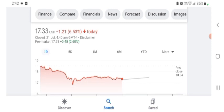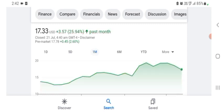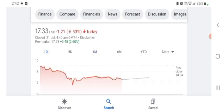HAG Holdings stock is trading at $17.33 US dollar, with 6.53% negative in a day. In five days before, the stock was 12.56% negative in a day. In one month before, the stock was 25.94% positive in a day. There is no price target on this stock. I hope you guys are enjoying this video. Before buying and selling the stock, please consult your financial advisor. Today's video is done. Thanks for watching.